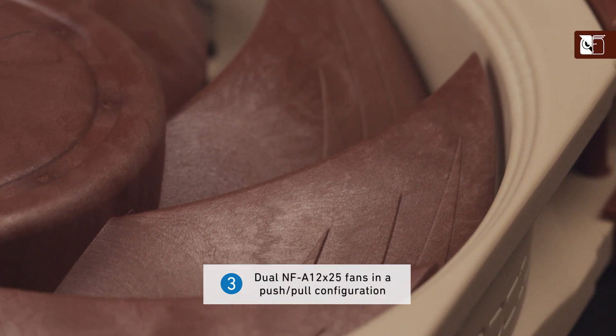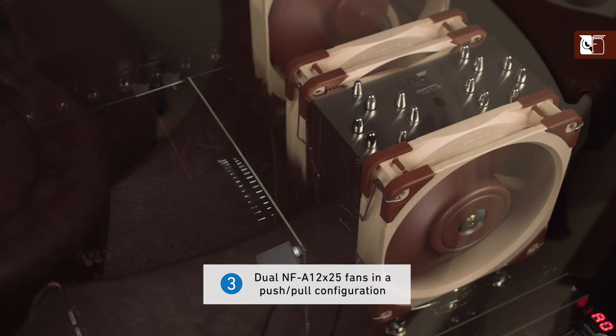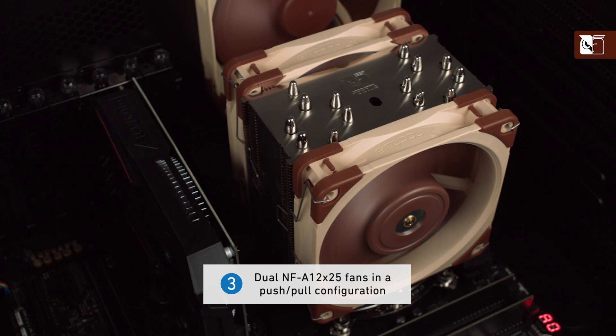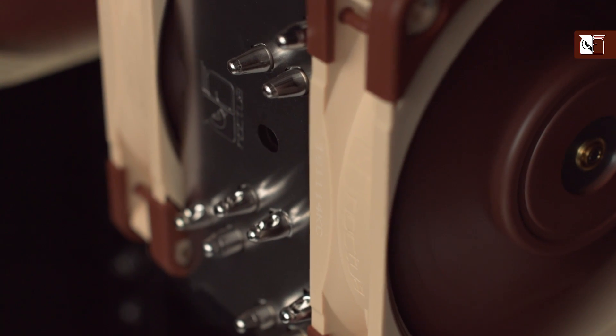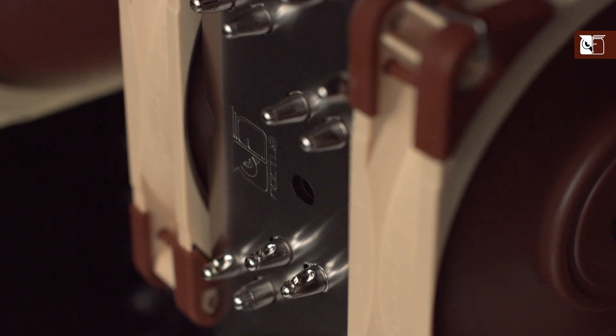And last but not least, we're using two of our latest state-of-the-art NF-A12x25 fans in a push-pull dual fan configuration. This makes it possible to overcome the increased pressure drop caused by the larger fin stack, so we can get excellent results regardless of whether the fans are running at full tilt in a highly overclocked gaming rig,